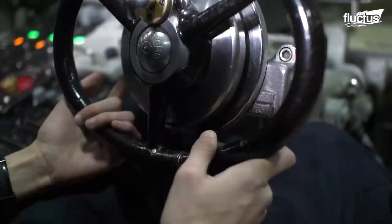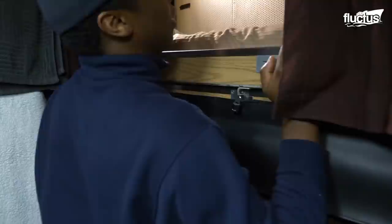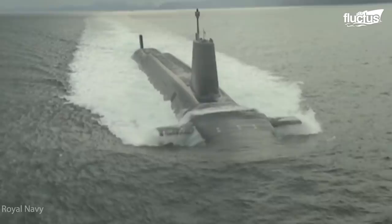Submarines can stay submerged under the sea surface for a long time. Especially nuclear-powered submarines, which are only limited by the food supply and crew morale. The cramped space in submarines doesn't give much storage allowance, so a submarine carries supplies to last roughly about 90 days, and it will resurface to be replenished in the open sea.